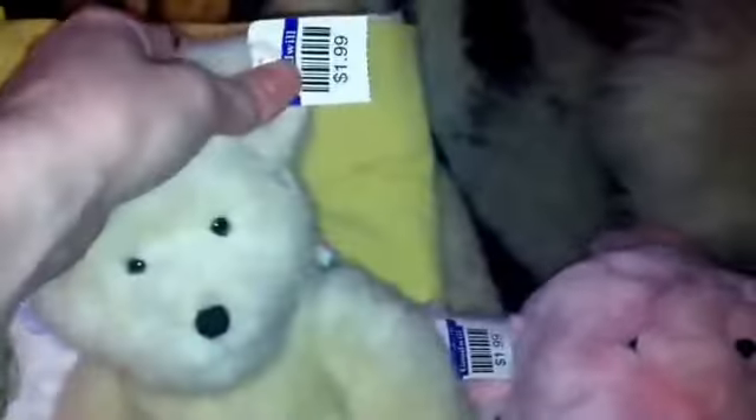And here is a Boyd's bear — no clothes, but it's Boyd's. And this is a Kelly toy bear.